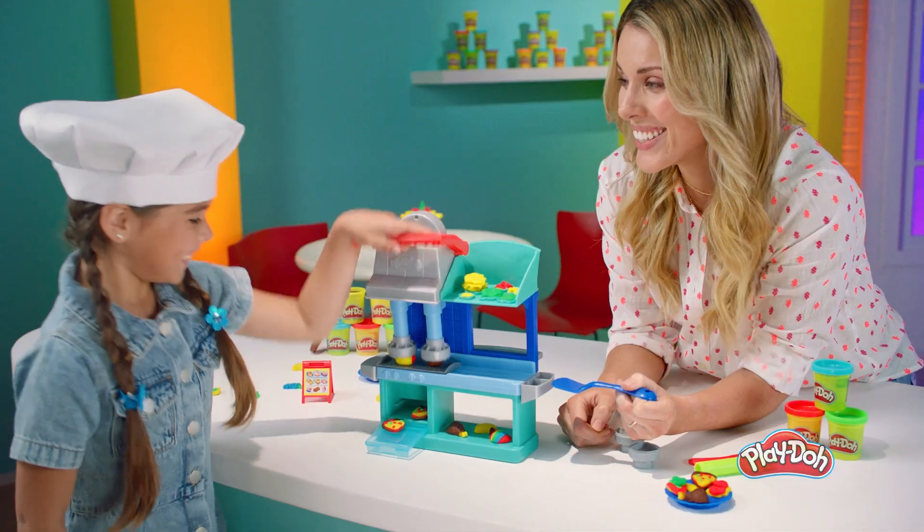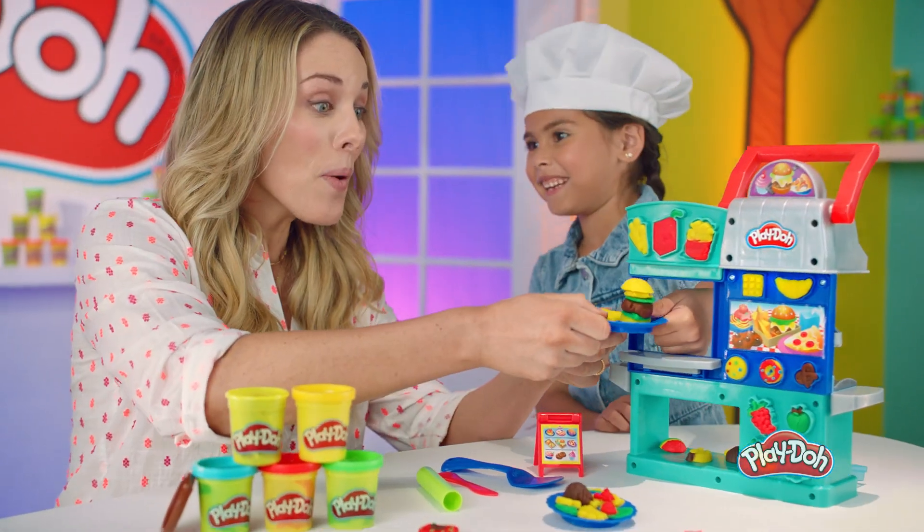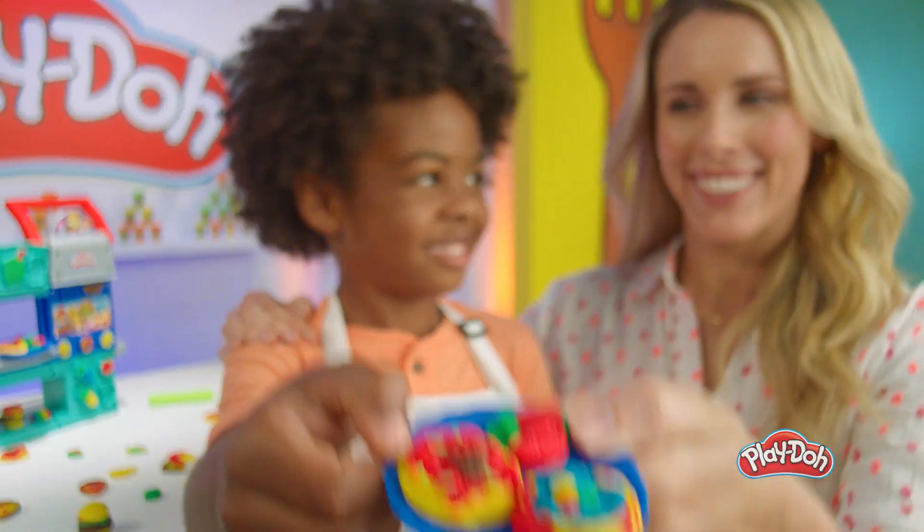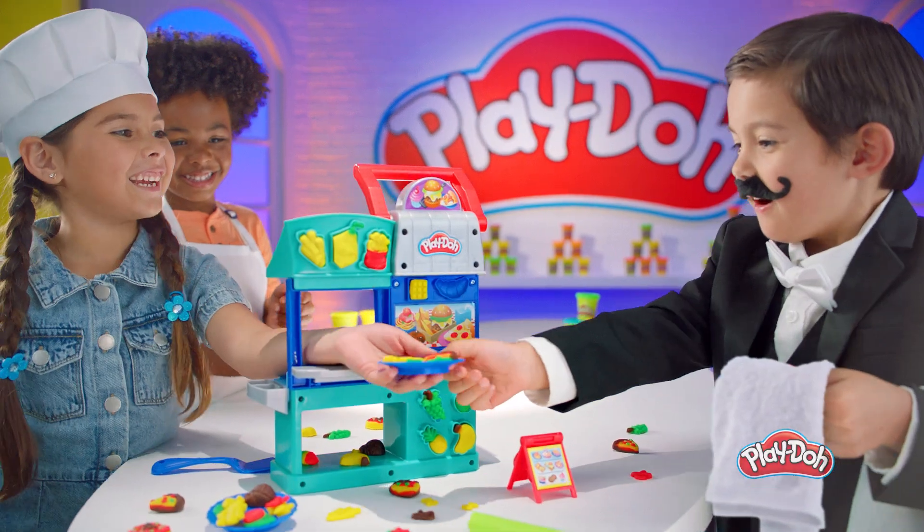Play-Doh Busy Chef's Restaurant. With two sides of fun, kids can imagine and serve up Play-Doh creations at their own pretend restaurant. Everything is made to order. What will you imagine today? With the Play-Doh Busy Chef's Restaurant Playset.